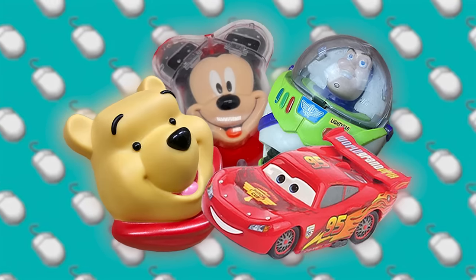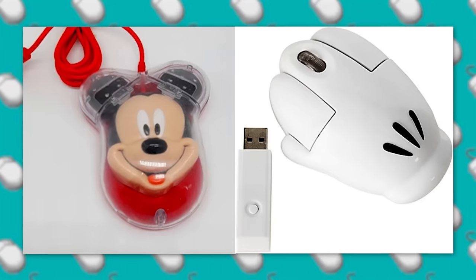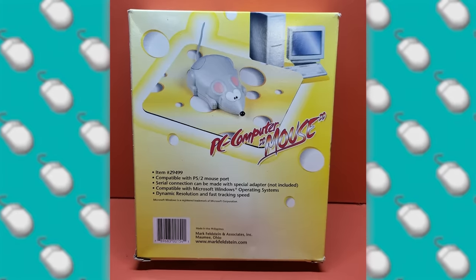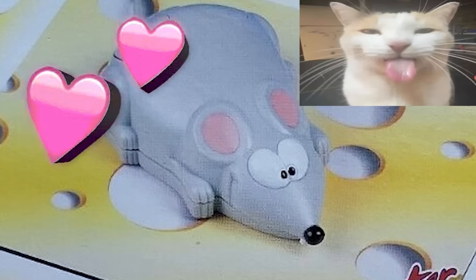Continuing the trend of kids' characters turned into mouses, there's also a Mickey Mouse Mouse and a Mickey Mouse Glove Mouse. But if you take out the Mickey, you end up with just a mouse mouse, which is obviously a thing — it's such an easy joke to make. This one comes with a cheese mouse pad, which is kind of funny. He's so silly! Love him!